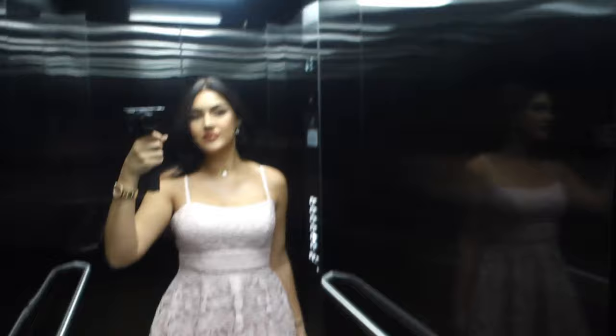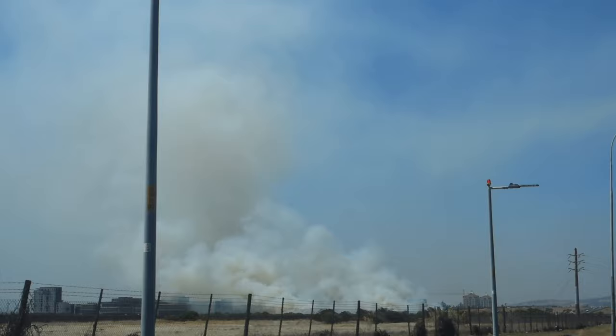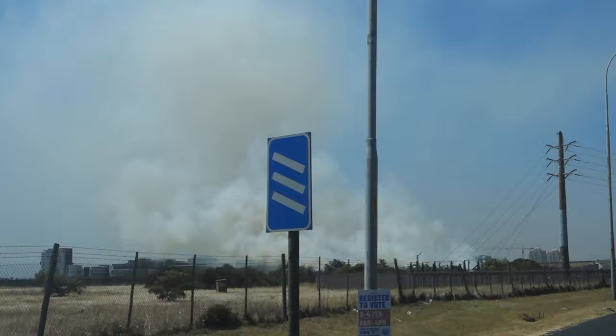I'm driving and filming this — I probably shouldn't be doing this, don't do this at home guys. But look at that — something is burning. At first when I saw it I thought it was the mall because that's the way I'm going now, but it's not the mall. It's probably just a patch of grass, but that looks crazy.